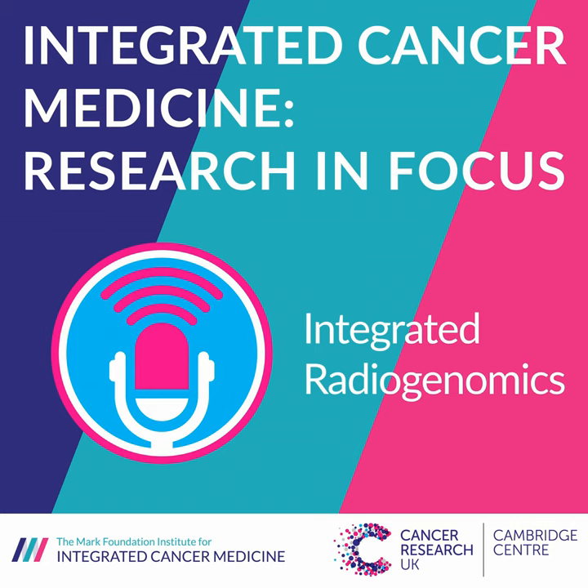Today I have with me Professor James Brenton, Dr. Ramona Wojtek, and Dr. Mireya Crispin-Ortazar to talk about integrated radiogenomics for virtual biopsy and treatment monitoring in ovarian cancer. Professor Brenton is co-leader of the Integrated Cancer Medicine Programme and Professor of Ovarian Cancer Medicine at the University of Cambridge. Dr. Wojtek is Senior Research Associate and Honorary Consultant Radiologist in the Department of Radiology. Dr. Crispin-Ortazar is Lecturer in Integrated Cancer Medicine at the University of Cambridge.